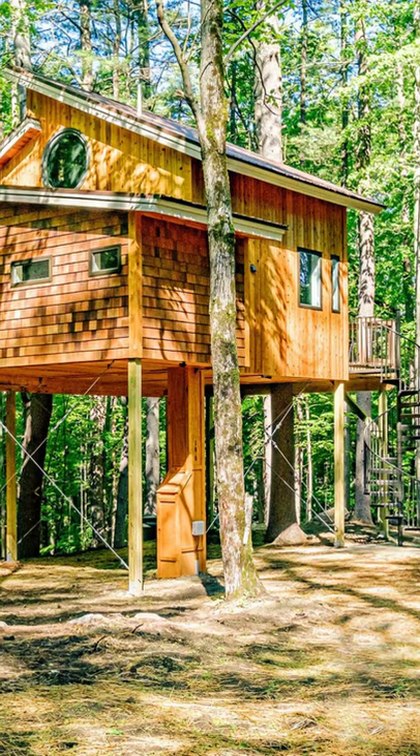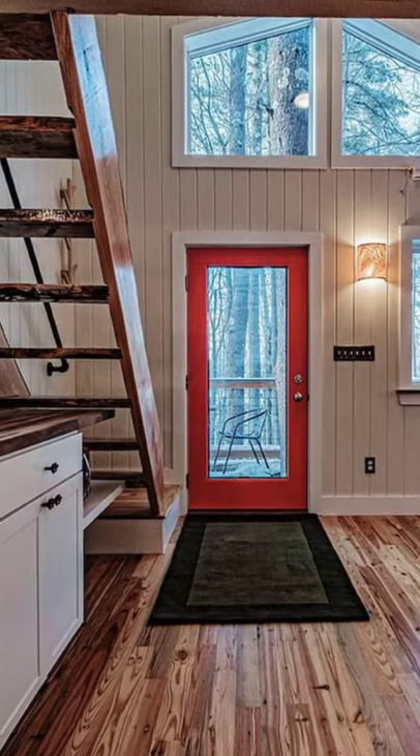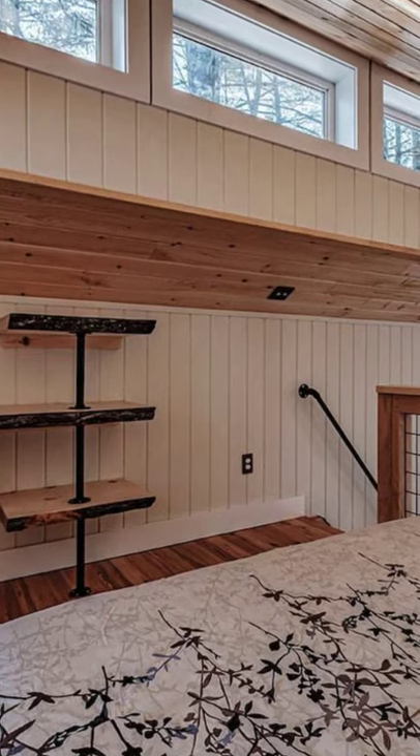Hey there and welcome back to Hygge House! Today we're going to talk about this Canopy Tree House, a luxury carbon-free retreat in Maine, United States.